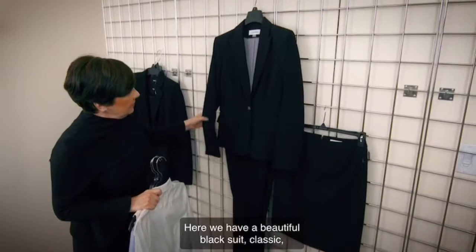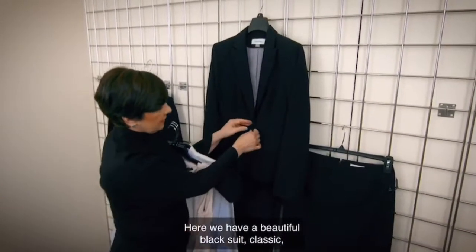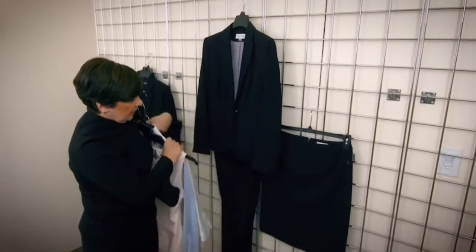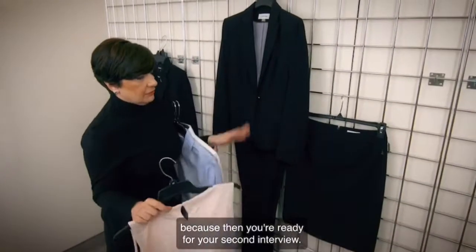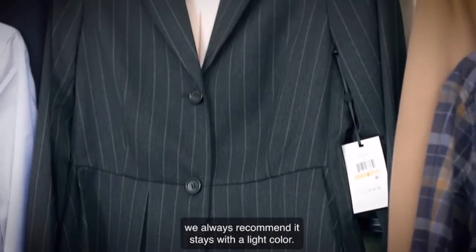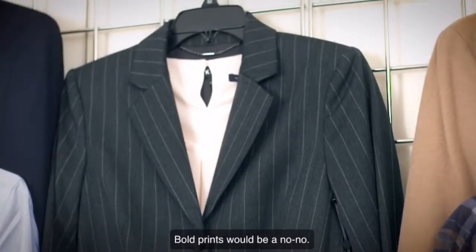Here we have a beautiful black suit — classic, great for an interview. I always recommend that you purchase both the skirt and the pant, because then you're ready for a second interview. As far as what goes under the jacket, we always recommend staying with a light color. Bold prints would be a no-no.